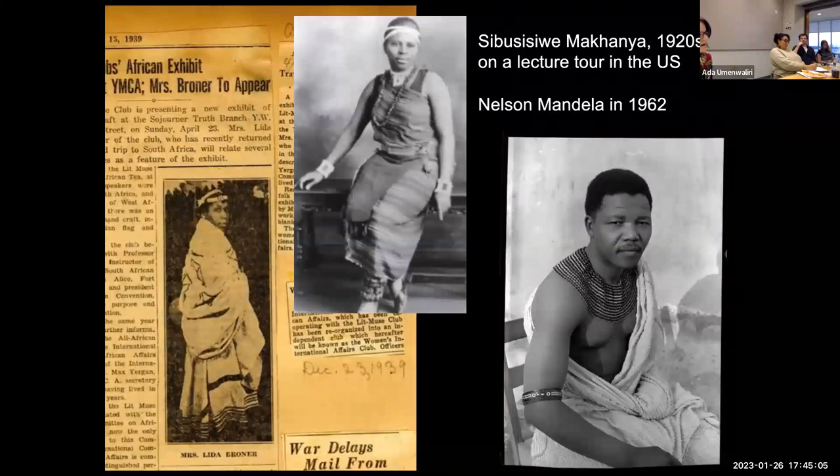In Newark and to this audience, it conveyed a message of Black pride and pan-African unity. Broner's deployment of African dress as a practice of cultural nationalism had precedent: her friend Sibusisiwe Makanya had similarly worn Zulu attire on a lecture tour in the United States a decade earlier. And later, in 1962, Nelson Mandela would memorably dress in a traditional Xhosa cloak and beaded necklace for the court hearing that led to his sentencing and imprisonment. As he later described: "I had chosen traditional dress to emphasize the symbolism that I was a Black African walking into a white man's court. I was literally carrying on my back the history, culture, and heritage of my people. That day I felt myself to be the embodiment of African nationalism, the inheritor of Africa's difficult but noble past."